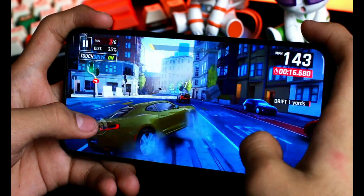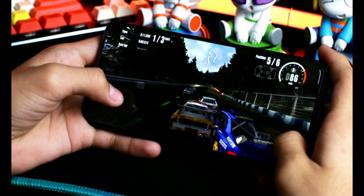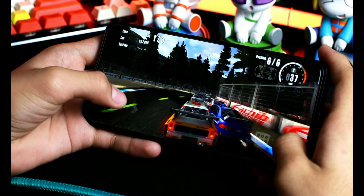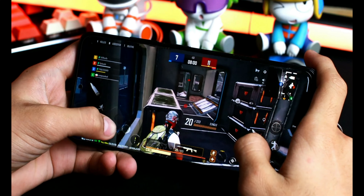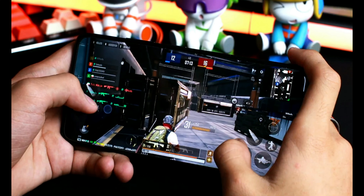Lalo na siguro sa low o medium settings. Sa Genshin Impact, sobrang heavy ng graphics nun, pero kinaya talaga. Pati nga sa Rush Rally 3 na heavy graphics din, wala akong naging problema. Napansin ko rin na balance yung main speaker at secondary speaker nito — dahil yung iba, mas malakas yung main speaker sa secondary speaker. Sa speaker nito, wala akong naging problema — malakas talaga.